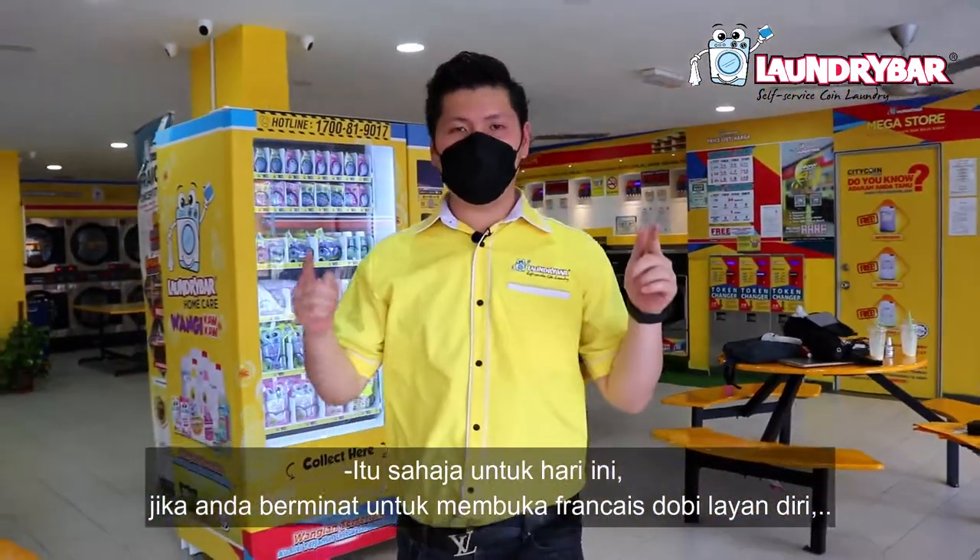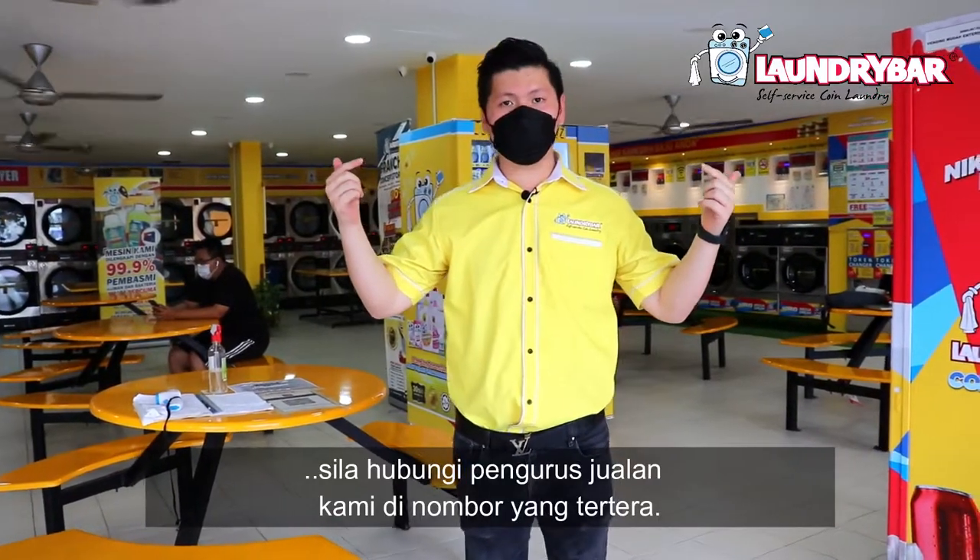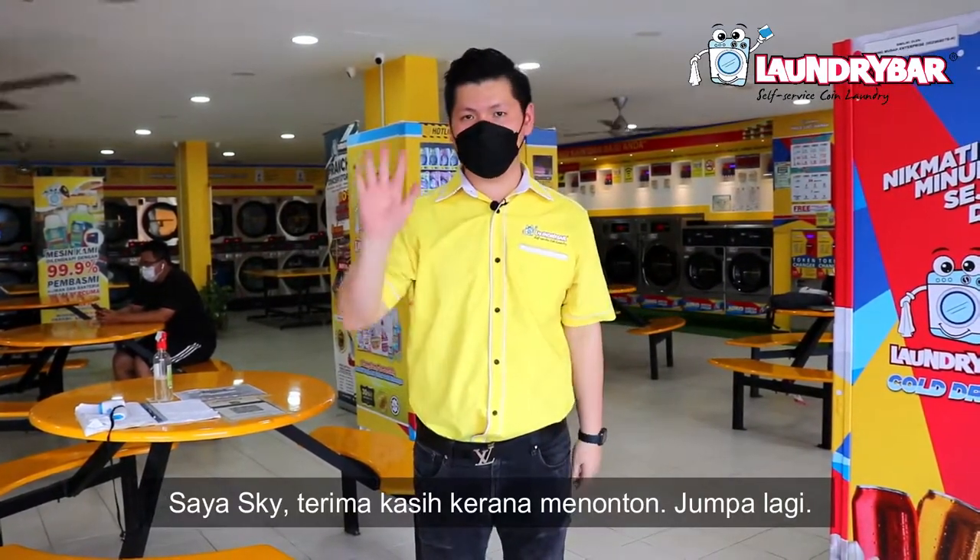That's all for today. If you're interested in opening your own Laundry Bar franchise, please contact our experienced sales manager using the details below. I'm Sky — thanks for watching, see you!